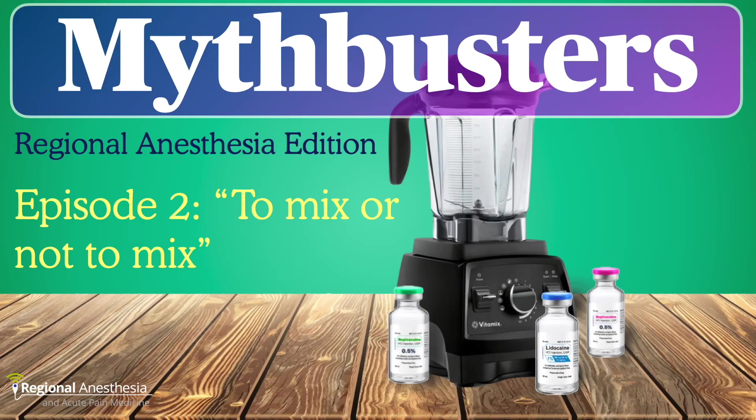This is MythBusters, Regional Anesthesia Edition. In this episode, we're going to look at a common practice in regional: mixing two local anesthetics to leverage the pharmacodynamic advantages of both. Does it actually work? We aim to find out today. Let's dig in.